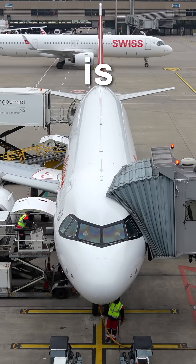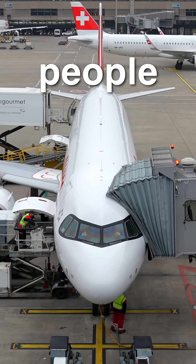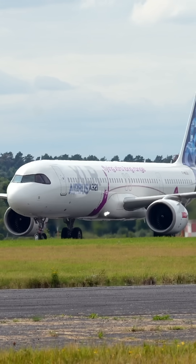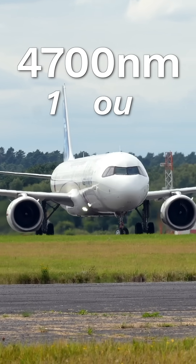The A321XLR is a game changer, but it suffers from a big problem that few people are talking about. The XLR is the world's first true long-haul narrowbody. With an impressive range of 4,700 nautical miles, it can fly missions of up to 11 hours.